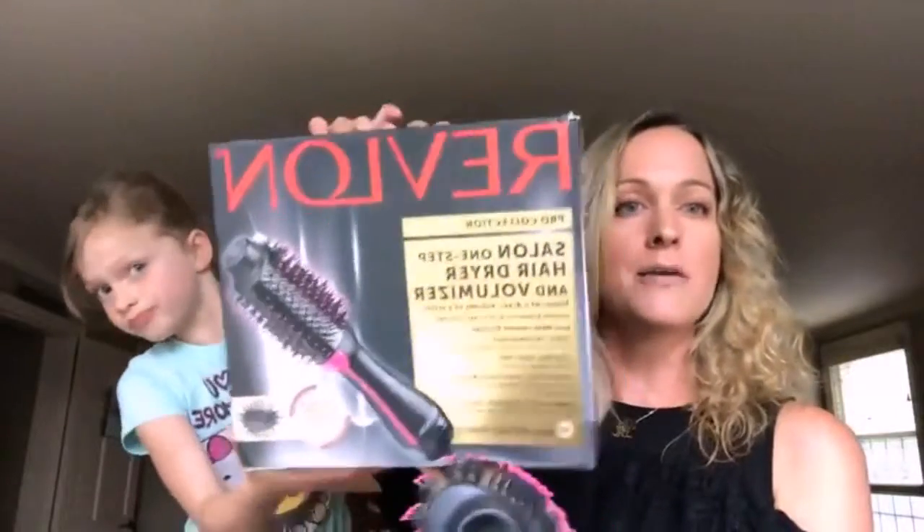It is called — let me show you the box — it is called the Revlon One-Step Dryer, Hair Dryer and Volumizer. This is what it looks like. Look — one step. Let your hair just kind of air dry, towel dry it, and then all you need is this baby right here. You don't need to dry and straighten your hair separately. You get this look just from using this, and it cuts down your styling time by half.